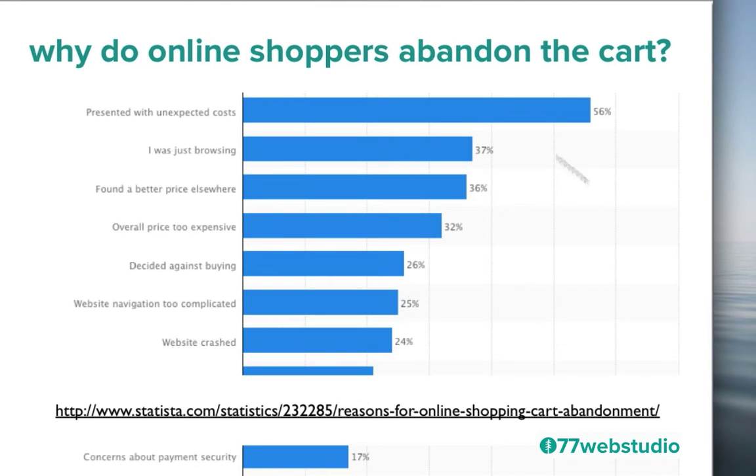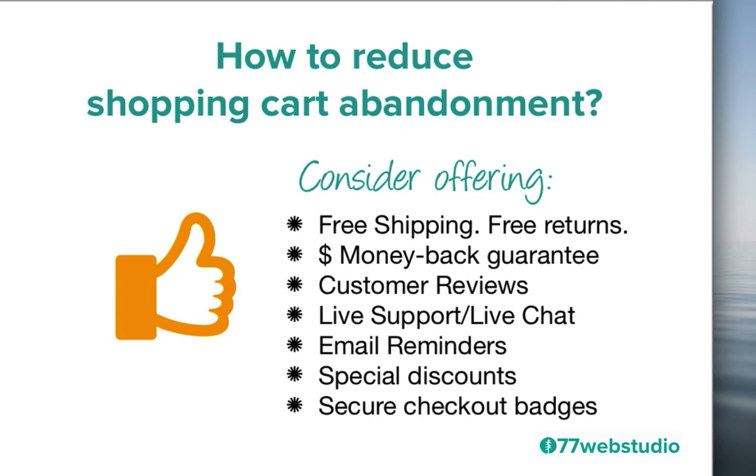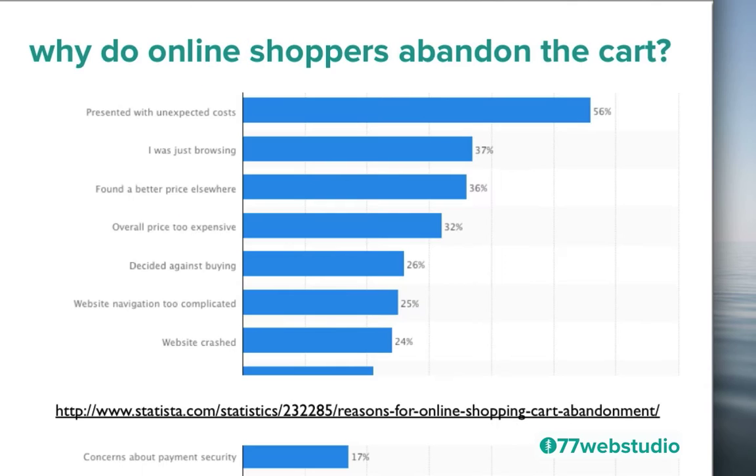So what can we do to address these issues and help reduce the shopping cart abandonment rate and increase sales? There are a number of different strategies we can implement, starting with number one: if you can offer free shipping or free returns, that can really help address that first issue of being presented with unexpected costs. By eliminating that as an excuse to abandon the cart, you can really help to reduce the abandonment rate and get more sales.